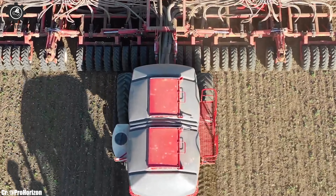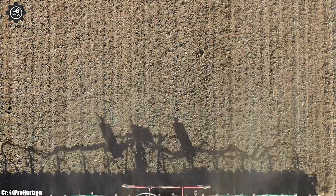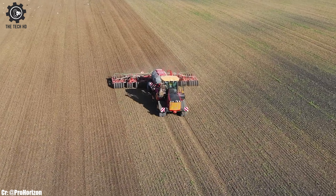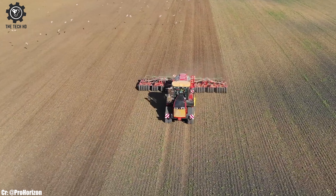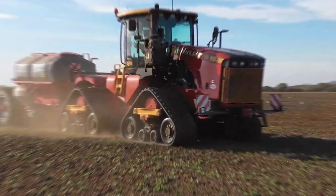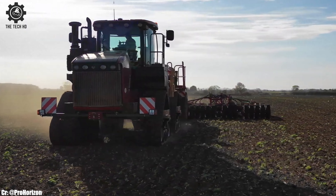Farmers benefit from increased productivity and reduced fuel consumption, making the Versatile 610 DT a cost-effective choice for modern agriculture. This tractor stands as a symbol of Versatile's dedication to providing farmers with dependable and high-performing equipment, supporting them in achieving exceptional results in their fieldwork.